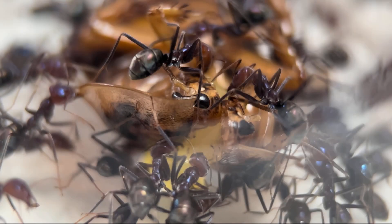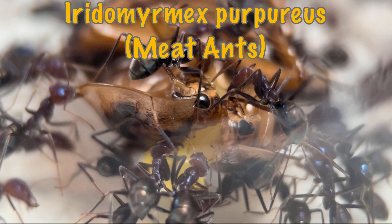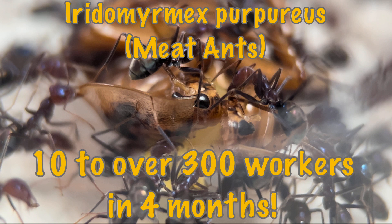Hello ladies and gents, this is another video brought to you by AntsHood, and today's video is about my Iridomyrmex purpureus, or meat ants, that have gone from 10 to over 300 workers in four months. It took me at least 15 takes to get that name right and I've probably still butchered it — if I have, don't take the mickey, I don't know Latin. Anyway, I couldn't even decide on the title for this video — I was going to go with 'There's No More Room Left at the Inn,' but I decided to go a bit more clickbaity, so sue me.